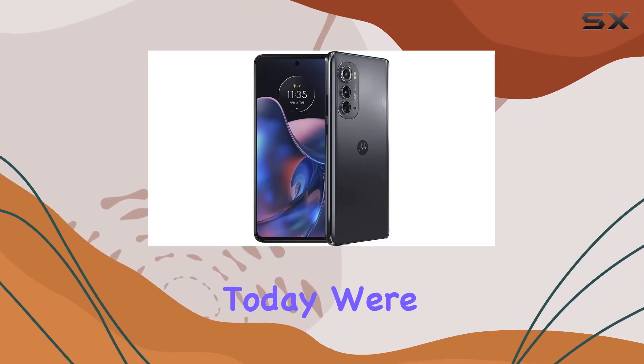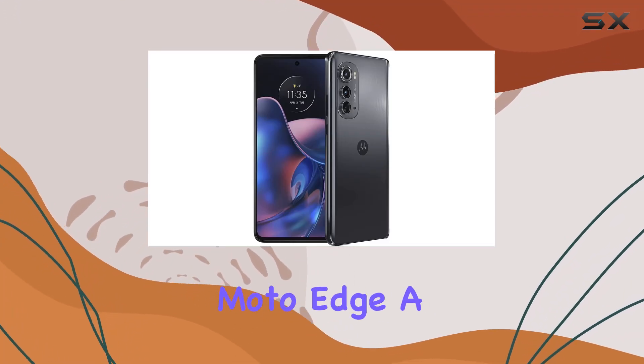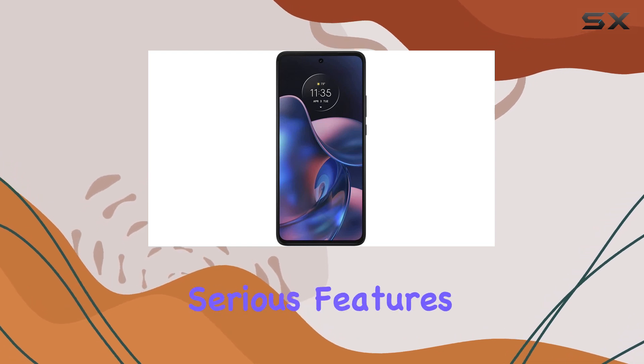Hey everyone! Today we're diving into the Motorola Moto Edge, a renewed phone packing some serious features.